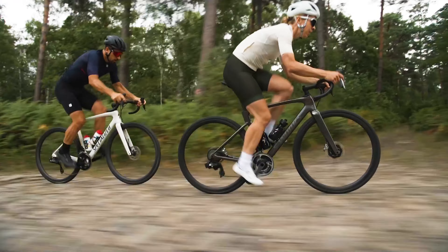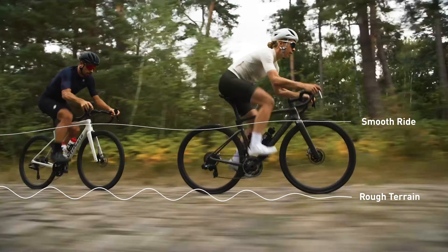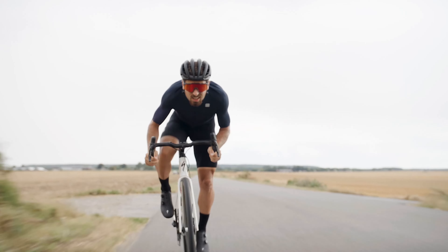These technologies add up to our Suspend the Rider solution. On your ride, you'll be more confident, more in control, and suffer less fatigue. Today's Roubaix is truly the best yet.